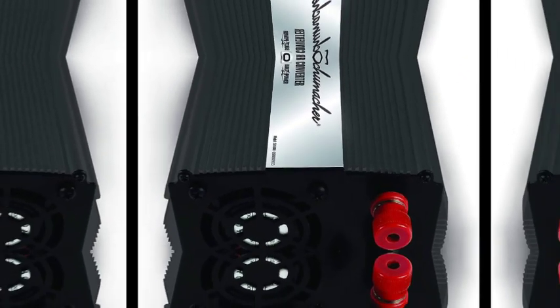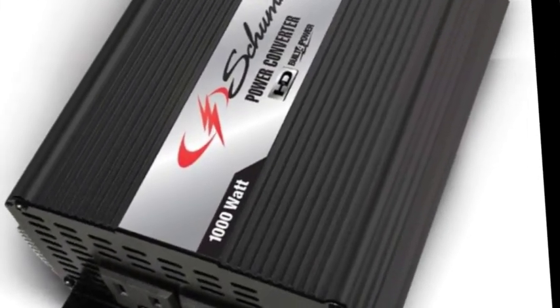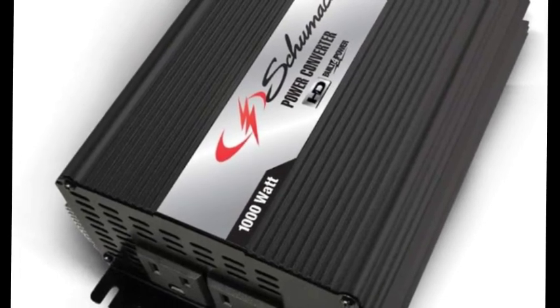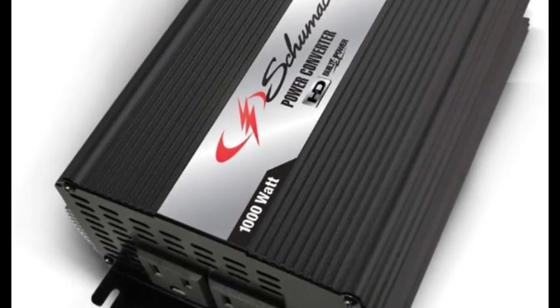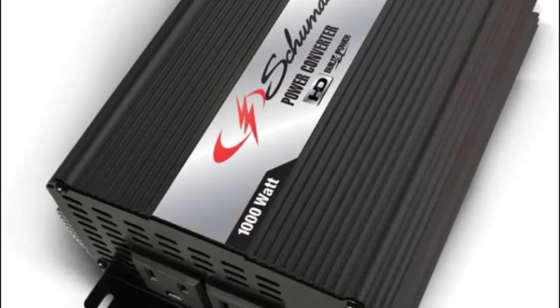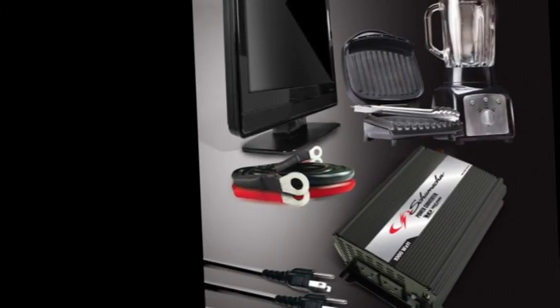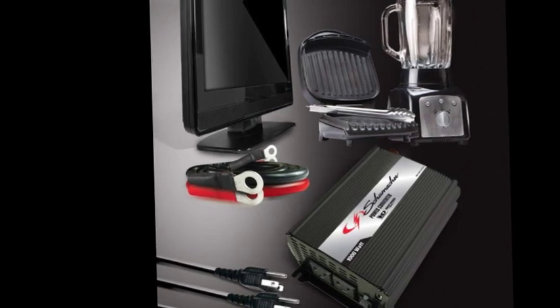Great for camping, tailgating, emergencies, off-site power needs, and more. The simple interface features an LED indicator and simple controls for ease of use. It includes overheat and surge protection with a built-in high-speed cooling fan, and connects directly to the vehicle battery with ring connectors.